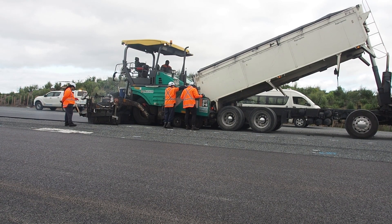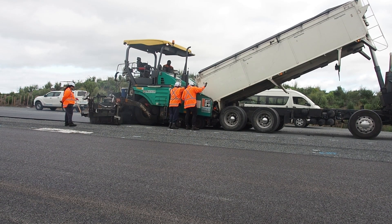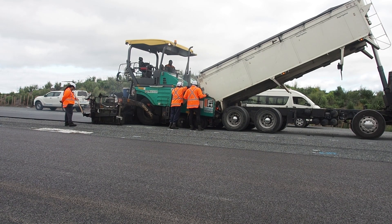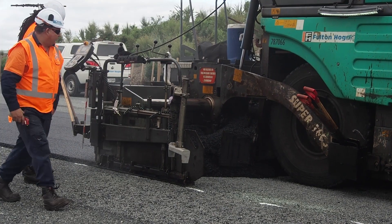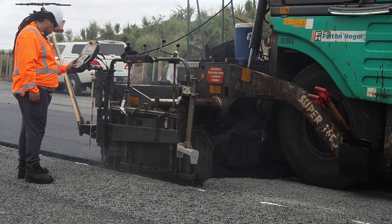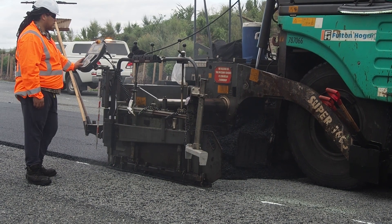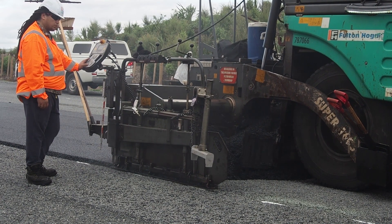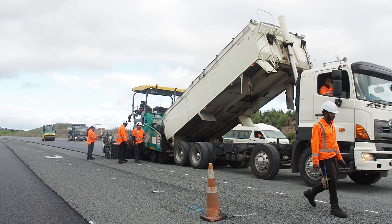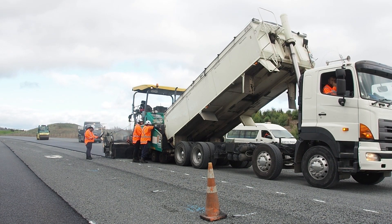We endeavour to keep the paver moving forward at a constant speed of 3 to 4 meters per minute, thereby ensuring we can provide the smoothest ride possible for our road users. There are a set of tampers at the back of the paver compacting the mix as it goes through the screed, providing 70 to 80 percent of the mix's compaction. The remainder of the compaction is firstly undertaken with our 10 tonne double steel drum roller and then finished off with our 8 tonne roller under static compaction.